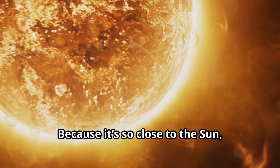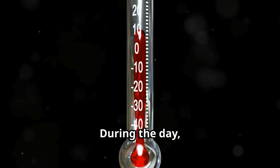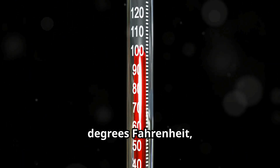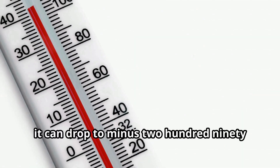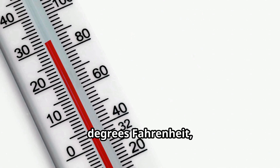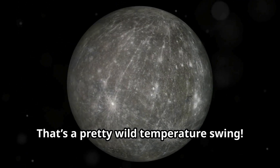Because it's so close to the Sun, Mercury experiences some extreme temperatures. During the day, it can get as hot as 800 degrees Fahrenheit, or 430 degrees Celsius. But at night, it can drop to minus 290 degrees Fahrenheit, or minus 180 degrees Celsius. That's a pretty wild temperature swing.